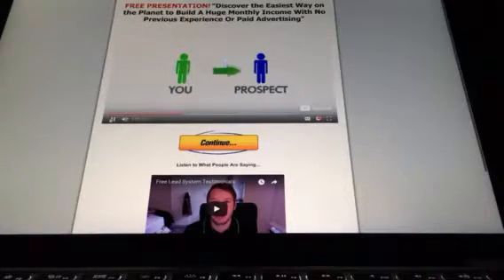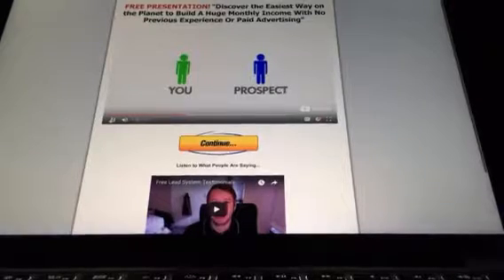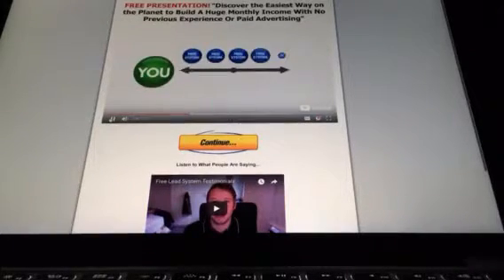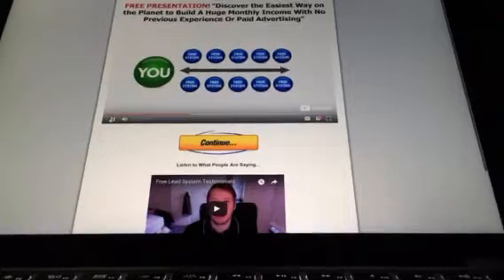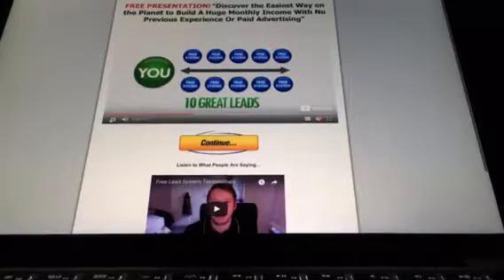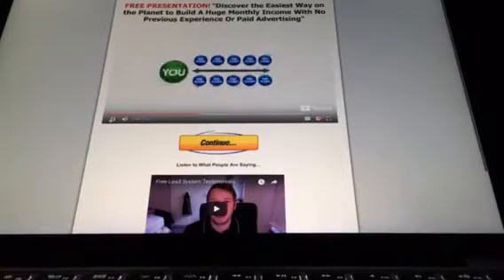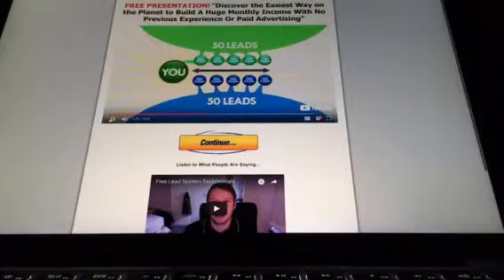When anyone that you give the free system to starts generating leads, every other lead is going to roll up to you. For example, suppose you give away 10 free systems — you're going to have 10 great leads. You would now be receiving every other lead that these 10 people ever generate. When these 10 people generate 10 leads each, that's 100 leads. But with every other lead rolling up, that's 50 free leads deposited directly into your contact manager.